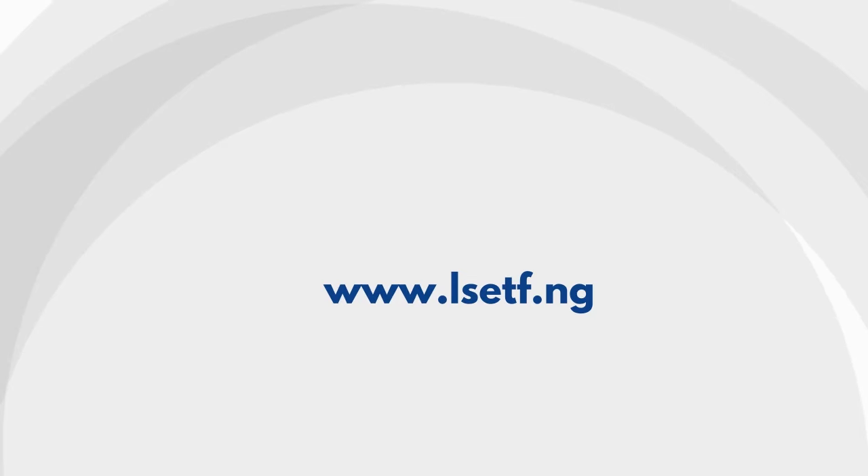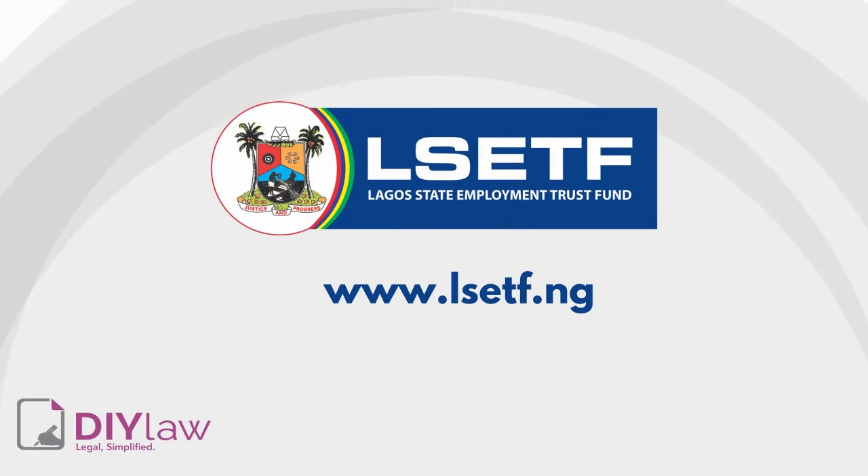This content was developed for the Lagos State Employment Trust Fund by DIY Law.